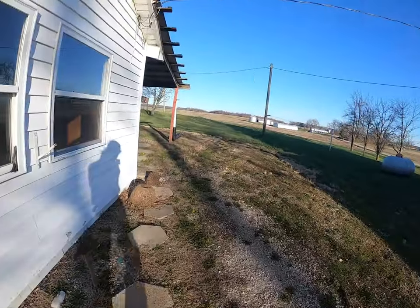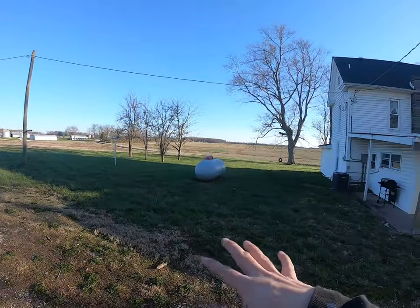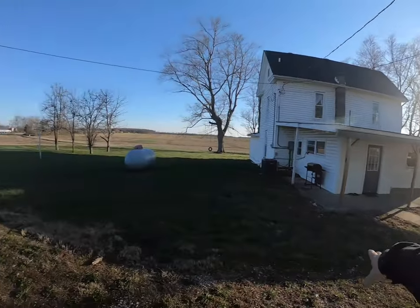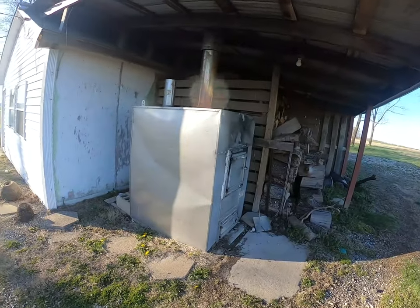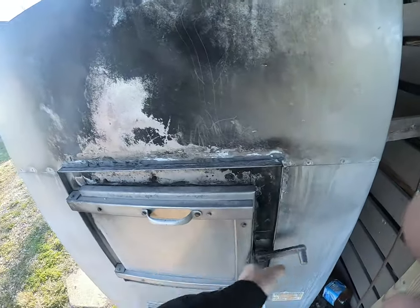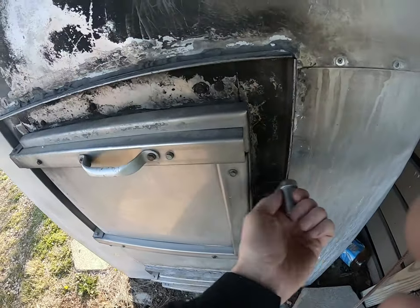Let's walk around the back — sorry if you hear some wind noise. We're kind of up high across these fields and the wind comes from the southwest and blows across here. Here's an old wood-powered stove.